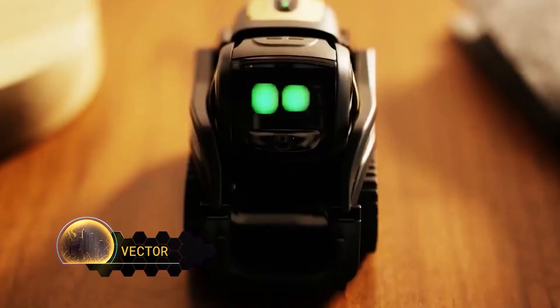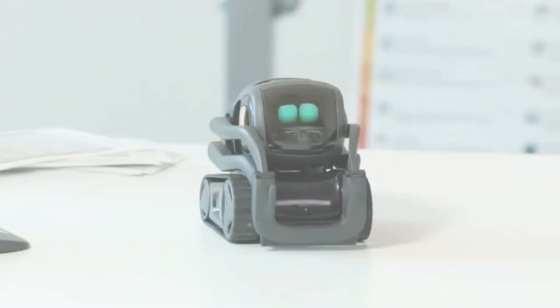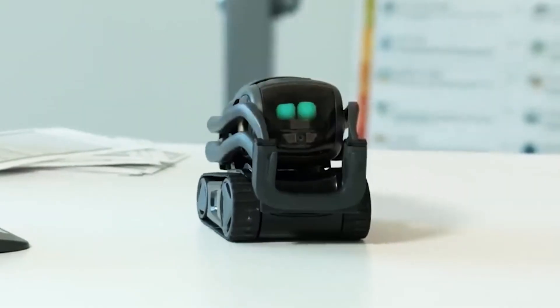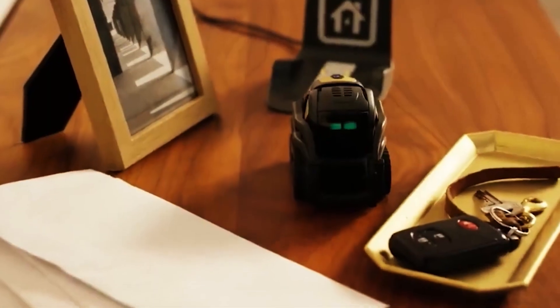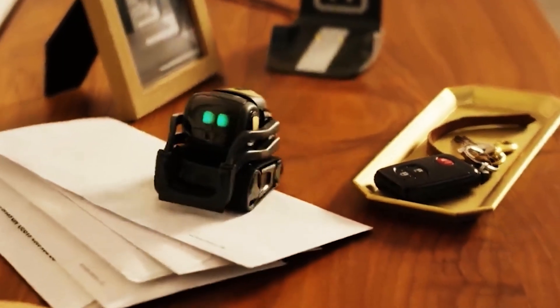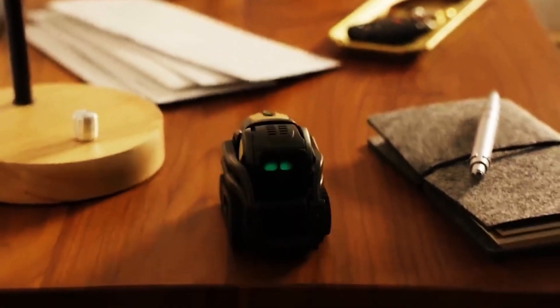Vector. Vector is the next step in the evolution of robots. It is a domestic robot that can not only help you, but it can also cheer you up. More than 8,000 backers have funded this project with close to $2 million. Vector is, of course, aware of his surroundings and full of life. He is able to hear, see, and feel out his environment, adjust to the circumstances, and act accordingly.